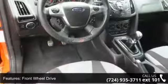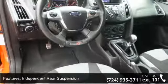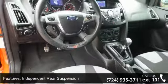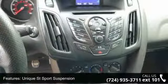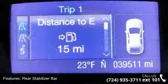This vehicle's top features include a 2.0L GTDI-4 EcoBoost engine, front-wheel drive, independent rear suspension, unique street sport suspension, and rear stabilizer bar.